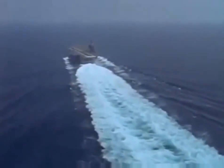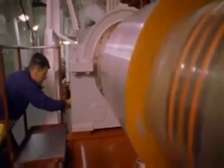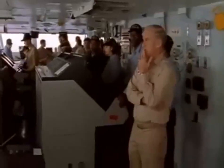Truman is steaming full ahead. While her top speed is classified, this 97,000-ton vessel is the fastest warship afloat. All engines ahead.